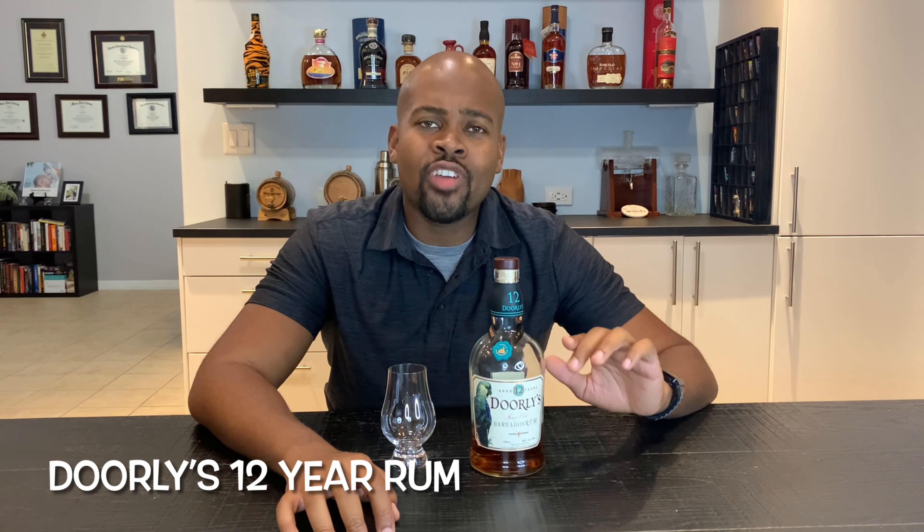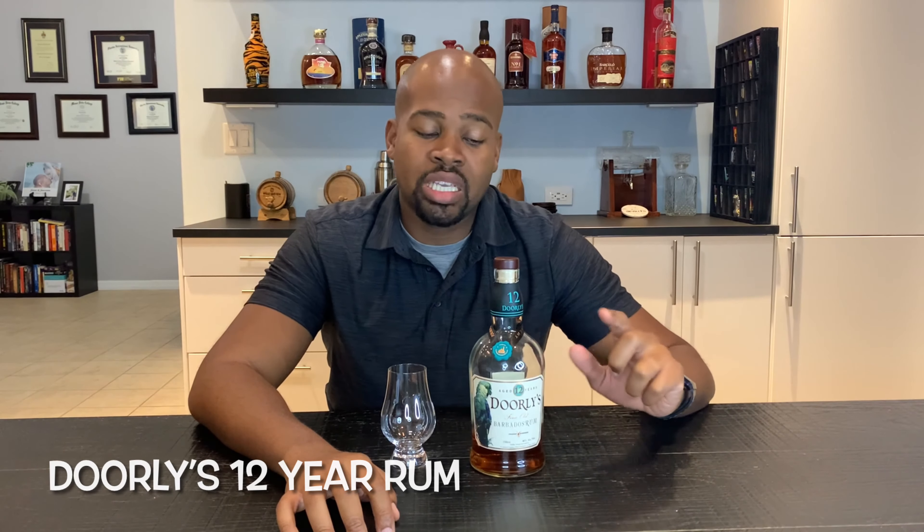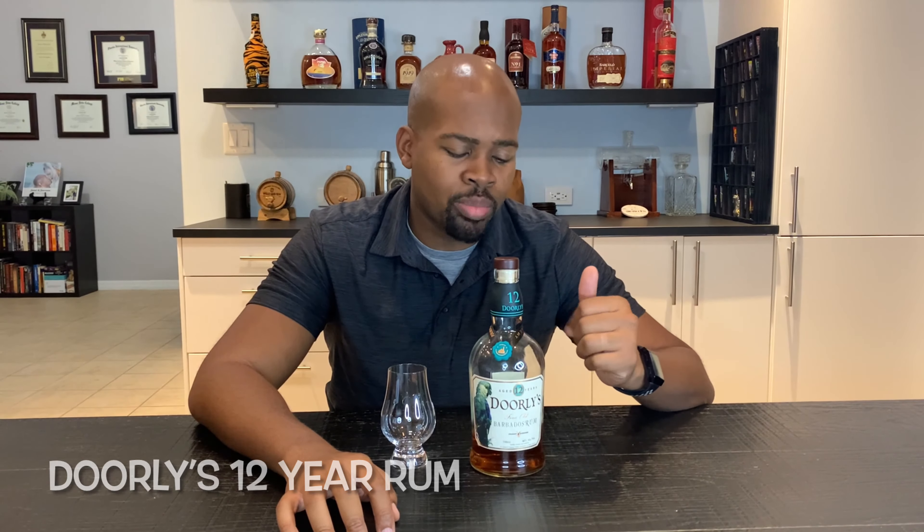Foursquare basically does different finishes, different varieties, and different blending flavors to bring out different lines. The Dolly's is one of their lines — honestly one of the cheapest lines, but definitely one of the most delicious rums. I'd say it's one of those bang-for-your-buck products. This one is around $24, maybe $26 or $27, but definitely a great tasting 12-year rum out of Barbados.